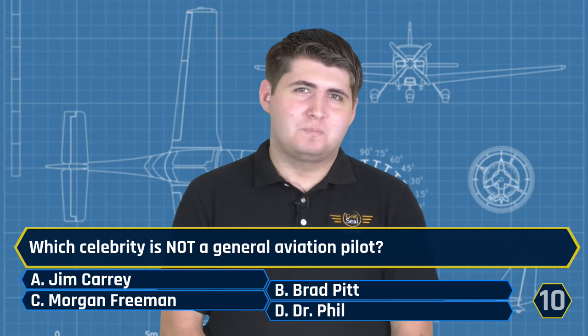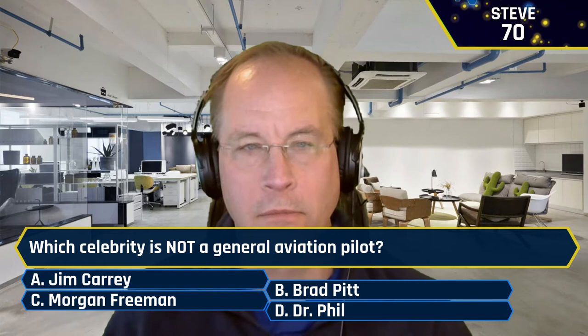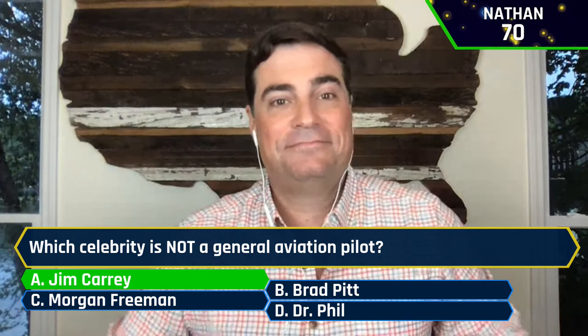Which celebrity is not a general aviation pilot? A, Jim Carrey. B, Brad Pitt. C, Morgan Freeman. Or D, Dr. Phil. Josh said A, Jim Carrey — that is correct, he is not a general aviation pilot. Steve also said A. And Nathan also answered Jim Carrey — clearing the board. Making up for that false start in this round.